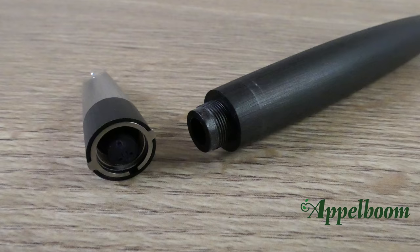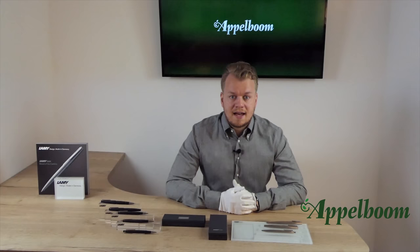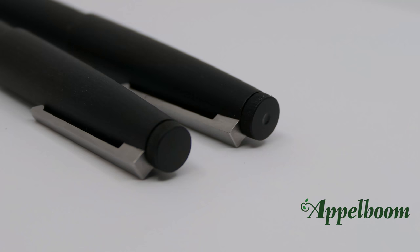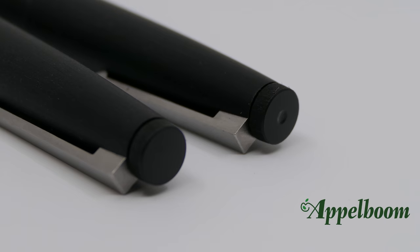Between the grip section and the barrel there is a small metal o-ring. This ring is very important — if it is not there or not in the correct place, the pen will leak. The o-ring also closes the cap securely with a firm click. The rollerball and the fountain pen look identical when closed; however, a small recessed dot on the top of the cap shows you which one is the rollerball.